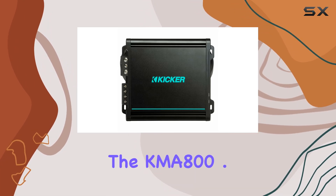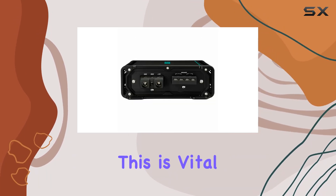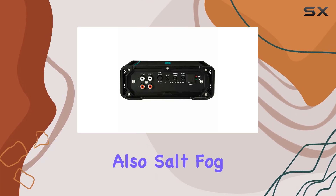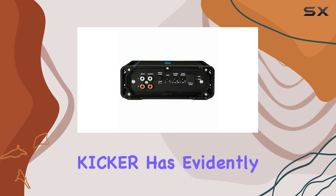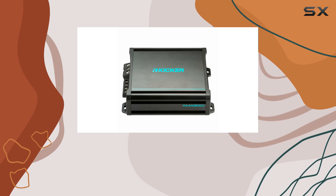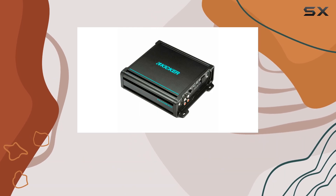In terms of build and durability, the KMA800.1 is weather-resistant. This is vital for any marine amplifier, as it must endure not just water exposure but also salt, fog, and humidity. Kicker has evidently prioritized resilience in this model, ensuring that the music plays on no matter the external conditions.